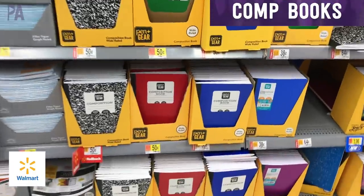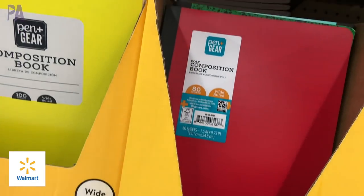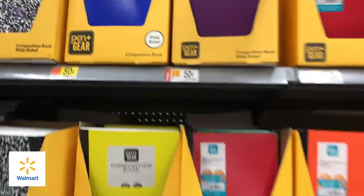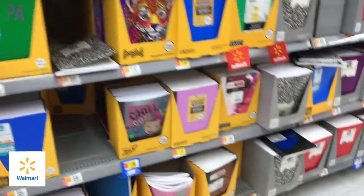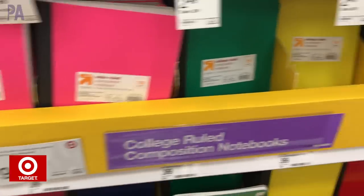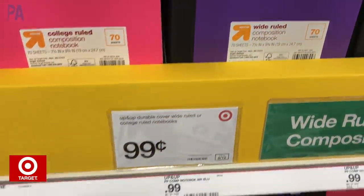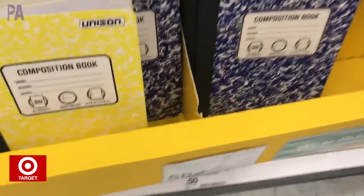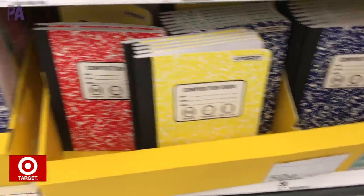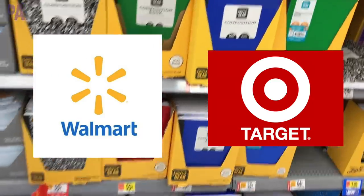Let's talk about composition notebooks — I love them. Walmart had them for $0.50 each in so many different colors, with fancier ones available for a little bit more. We're going to focus on the cheapest. Over at Target, we found two types: the Up and Up brand for $0.99 with pretty colors, but if you look closely you can find a cheaper brand for $0.50 each as well. So this one is going to be a tie between Walmart and Target for composition notebooks.